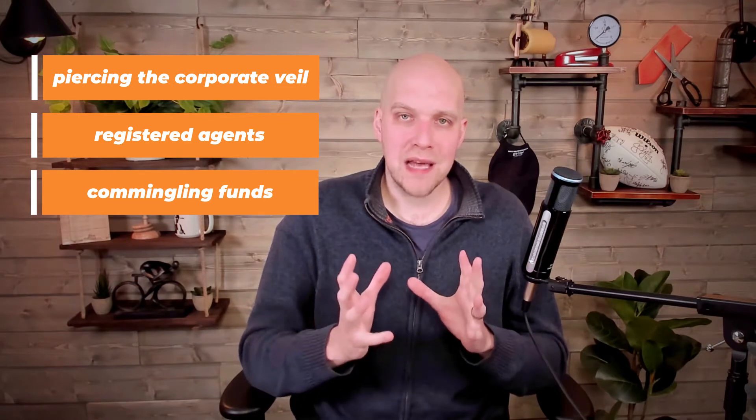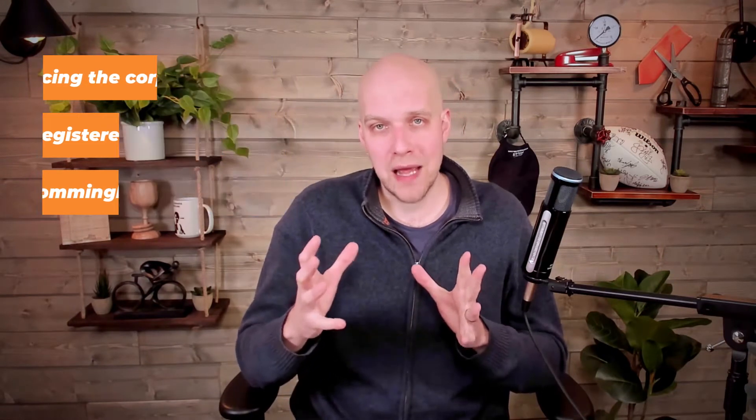But before we get to all that, there are three things I want to make you aware of just in case you're not familiar with them. These terms are piercing the corporate veil, registered agent, and commingling funds. If you don't know what those words are and what they exactly mean as it pertains to an LLC, you're going to want to watch this entire video because it's really important that you understand those so that there are no cracks in your LLC.